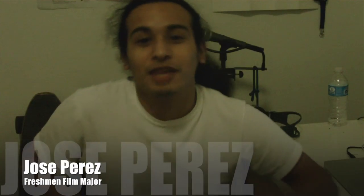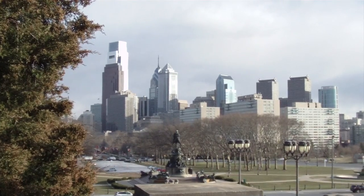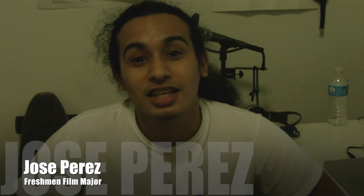Hey guys, what's up? My name is Jose Perez and here you are in a beautiful city of Philadelphia. Today I'm going to be taking you on a tour of my university, the University of the Arts. Let's go, shall we?